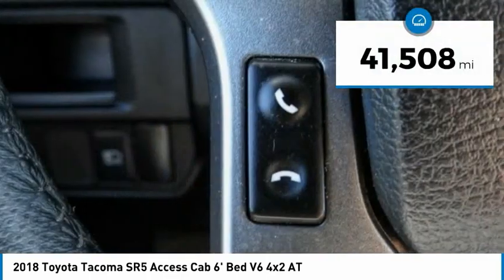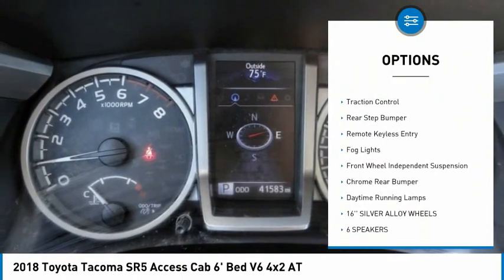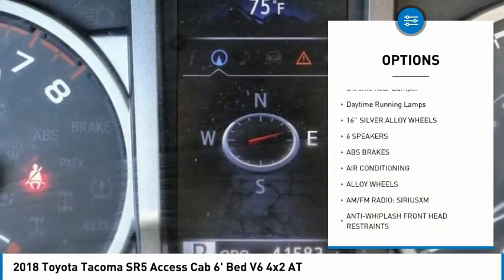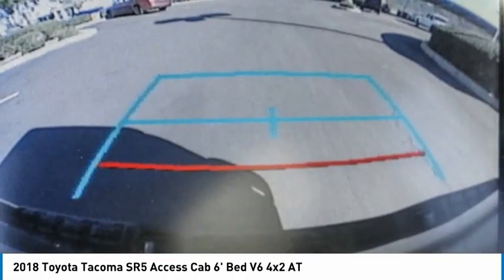This vehicle has less than 45,000 miles. Here are some of this vehicle's great options: electronic stability control, alloy wheels, brake assist, traction control, rear step bumper, remote keyless entry, fog lights, front wheel independent suspension, chrome rear bumper, and daytime running lamps.